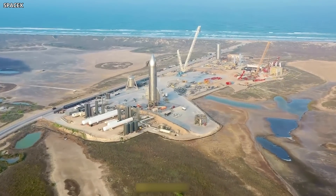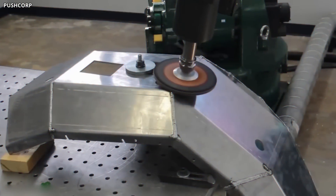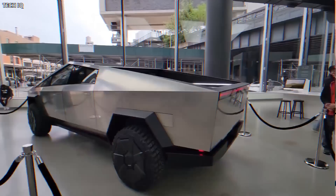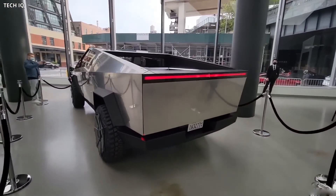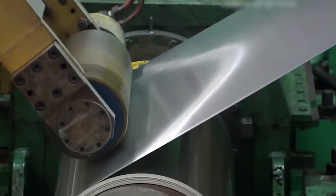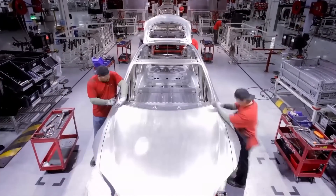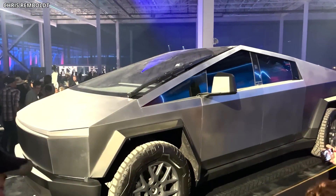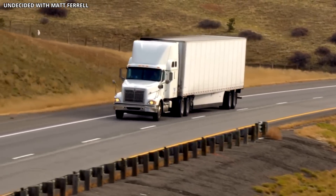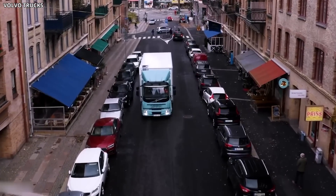SpaceX, also owned by Elon Musk, employs this material on their Starship rocket because it more uniformly distributes stress and allows for more interior room. The outside panels of the Cybertruck were originally intended to be made out of titanium, but this was eventually replaced with stainless steel created in-house by Tesla for added strength. Tesla's stated intention is to offer a sustainable energy alternative to the roughly 6,500 fossil-fuel-powered trucks sold each day in the US.